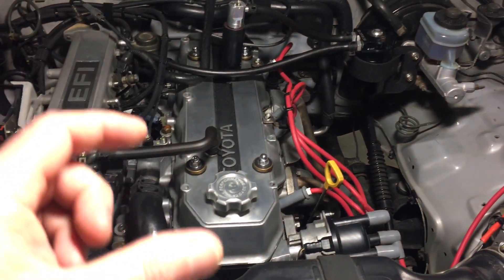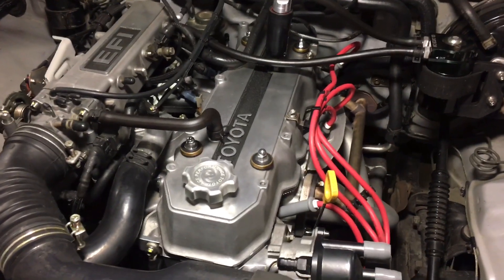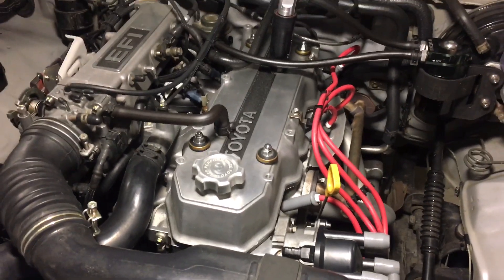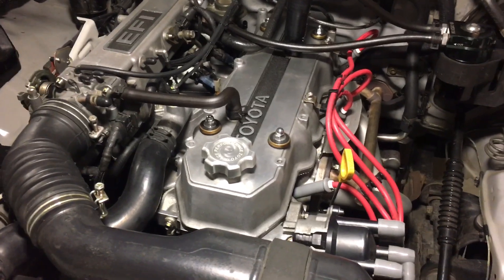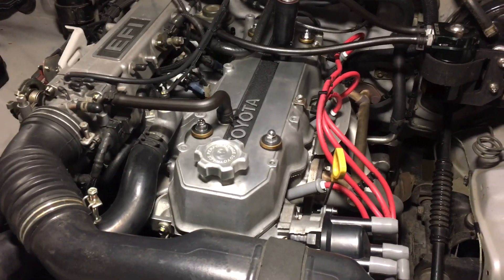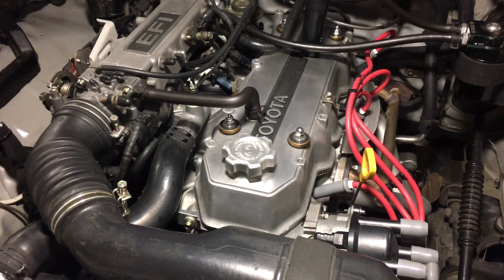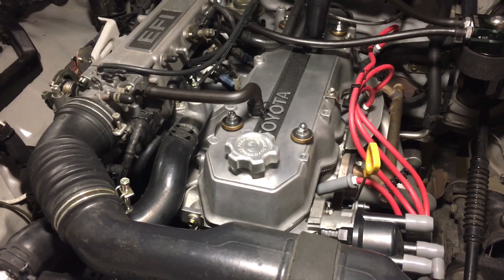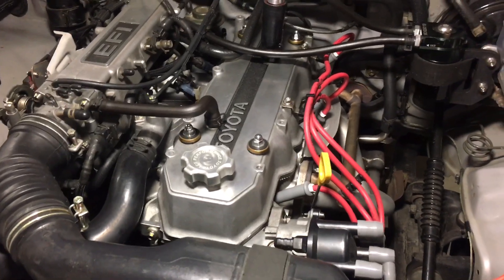It turned out to be the wrong size piston rings in the short block. When I bought my truck I inherited a question mark motor — the previous owner didn't really know; the guy before him thought they had put a motor from a junkyard in. Lots of weird stuff had happened. Somewhere along the line, somebody rebuilt the bottom end, bored it over 20 thousandths, but inadvertently put in standard size rings instead of oversized rings. That resulted in the wrong tension between the rings and the cylinder walls, causing the rings to fail, excessive blow-by, and the motor to burn large amounts of oil.